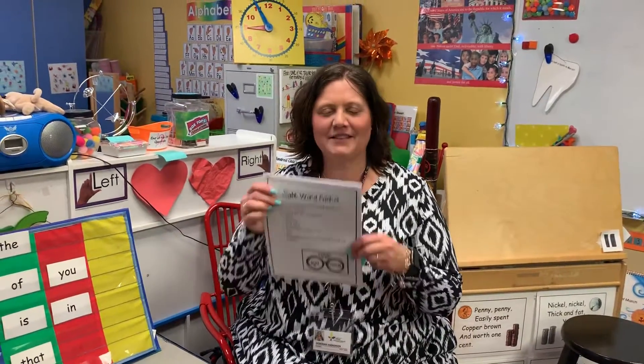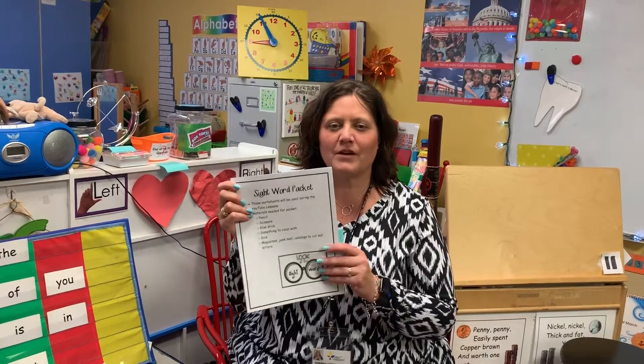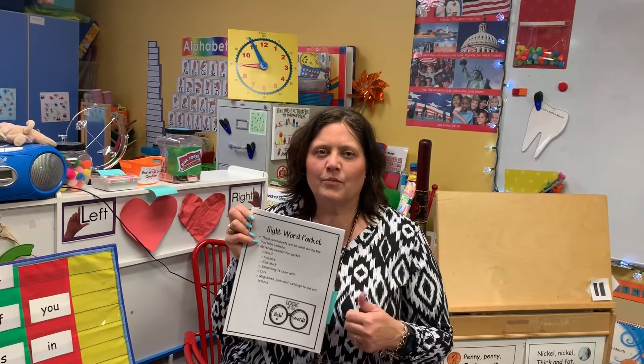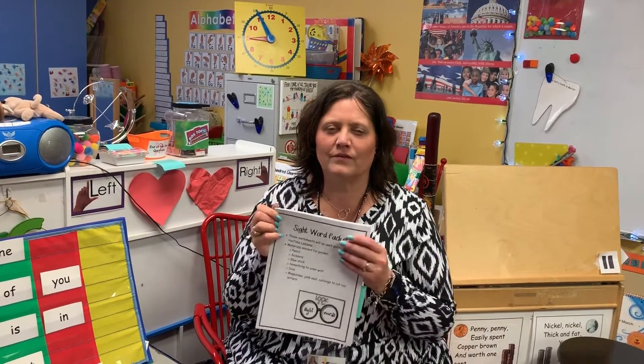Good morning kindergarten friends. Go ahead and grab out your sight word packet. Today we're going to work on a few different words in here, so be ready. Those that are whipping through it and getting it, keep working on them. Practice spelling them if you know how to read them already — see if you can spell the words. That's a good tip for those reading them quickly.